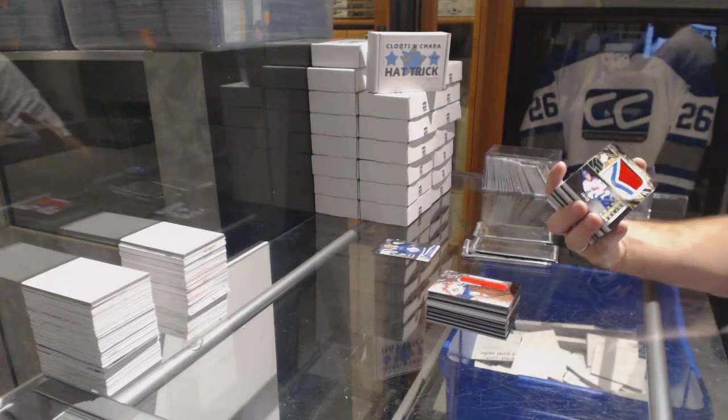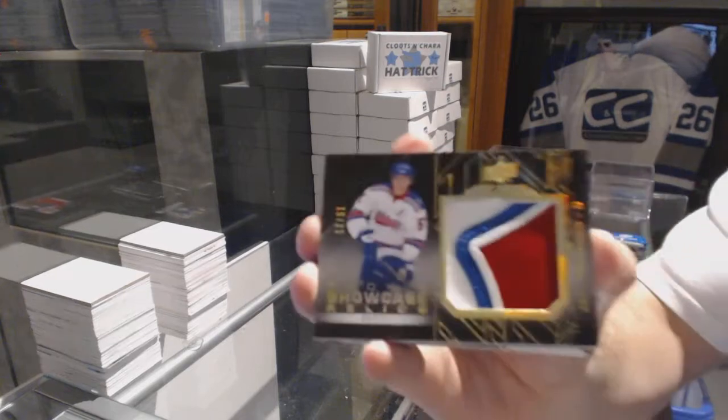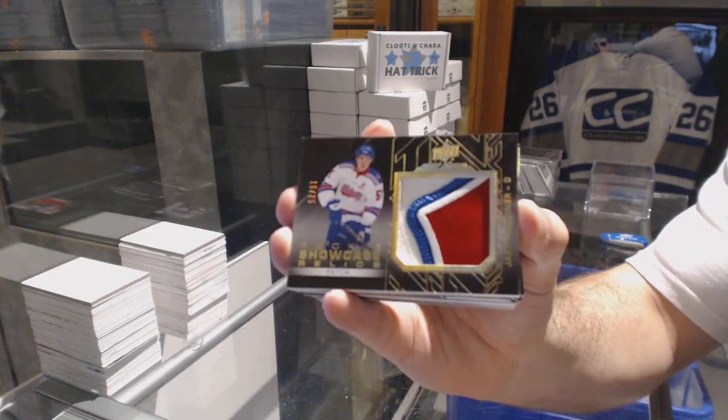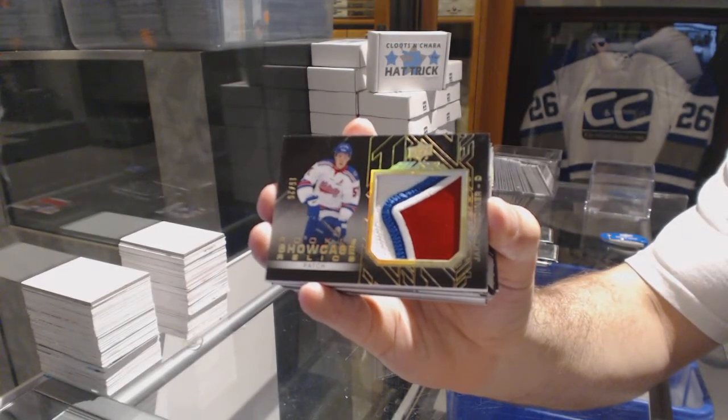For the Maple Leafs, number 25, showcase relics patches — Jake Gardner.